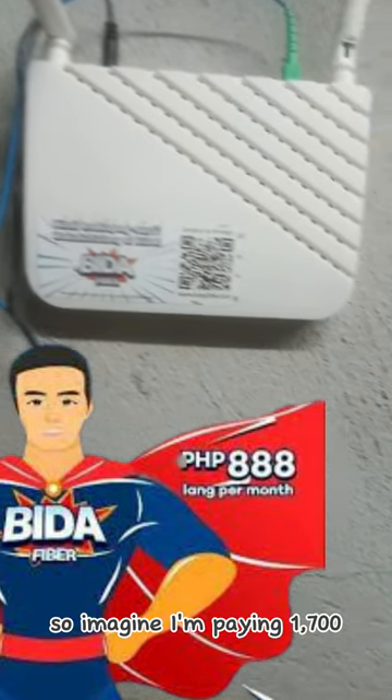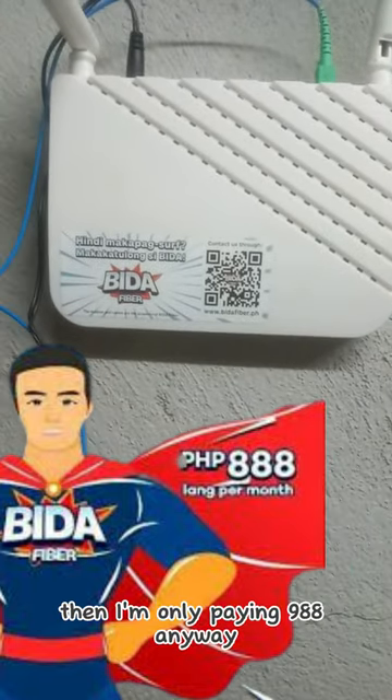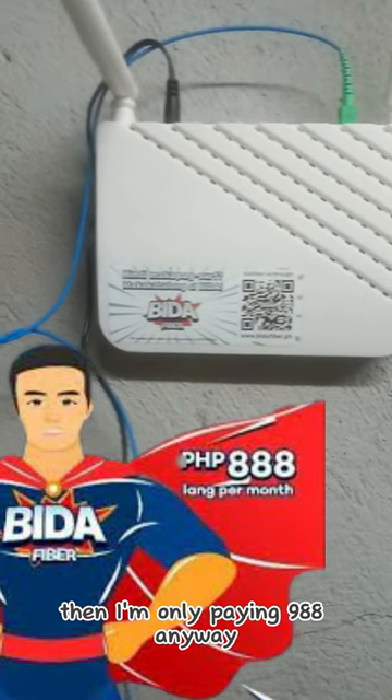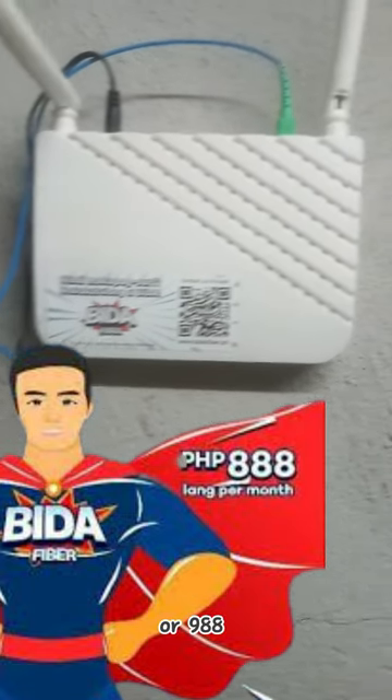Imagine I was paying 1,700 monthly for my previous provider, and now I'm only paying 988 pesos per month, which includes the additional installation fees.